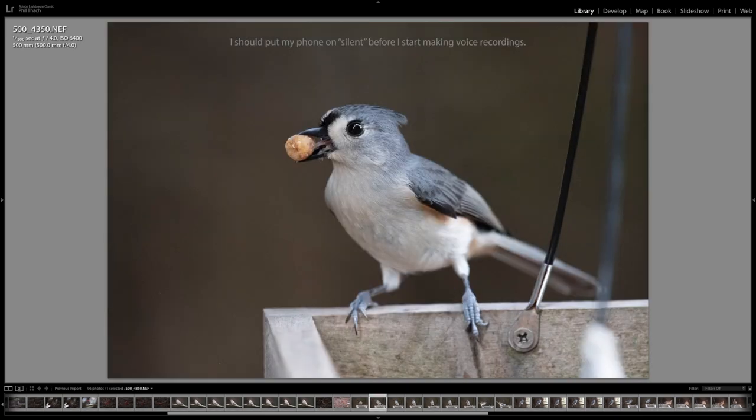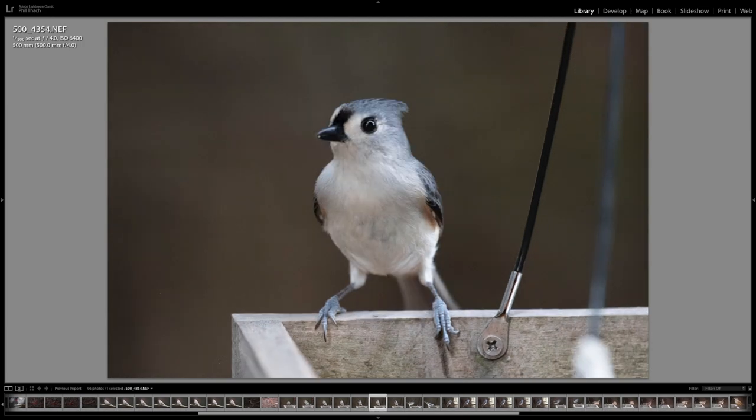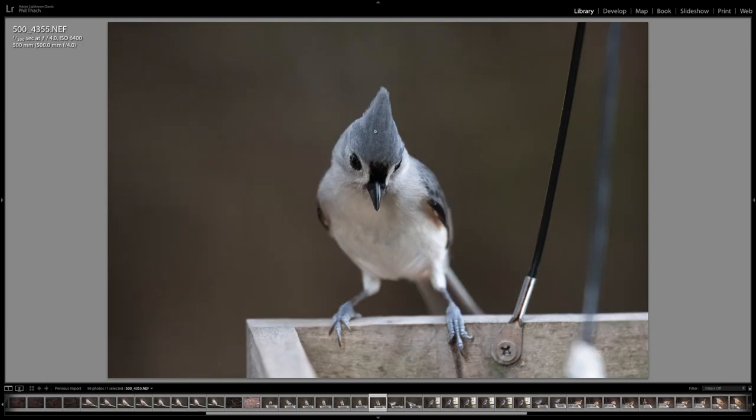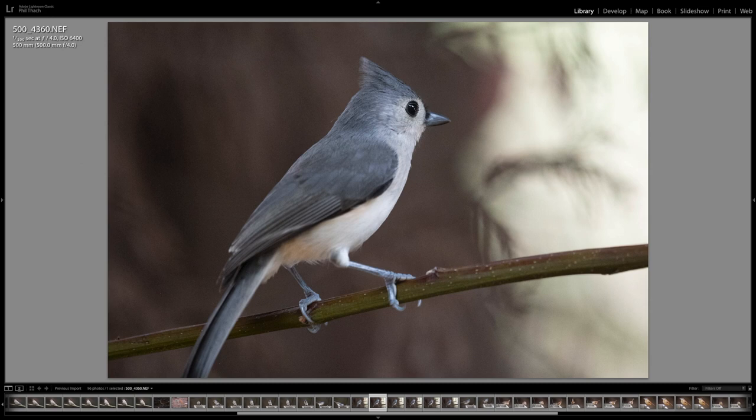This is a tufted titmouse, and the food it has in its mouth is actually designed to attract eastern bluebirds. The titmouse picked it up, took a little taste — it looks like it's got its tongue on it — and put it right back in the feeder, then picked up some black oil sunflower seeds which are more to its liking. I really like this photo, but it's obviously on the bird feeder so I didn't edit it. That's motion blur. You can see how in focus it is right where the focus point was, and even though these birds are tiny, the tail is completely out of focus with the f4 lens.